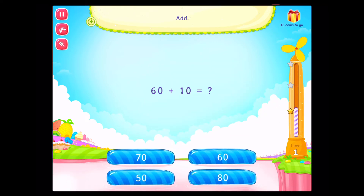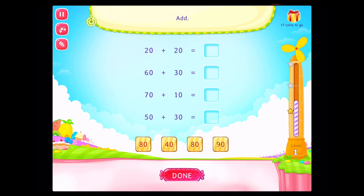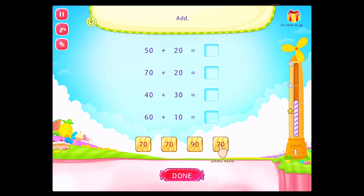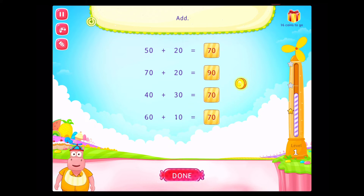Add. You rock! Add. Fantastic! Add. Awesome!